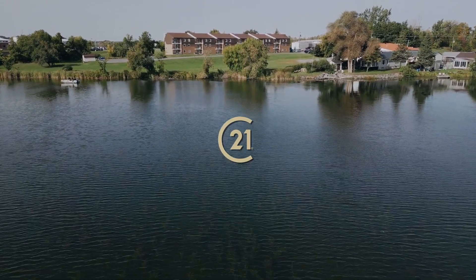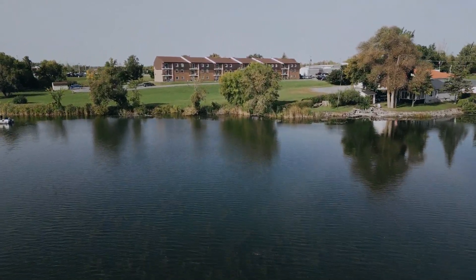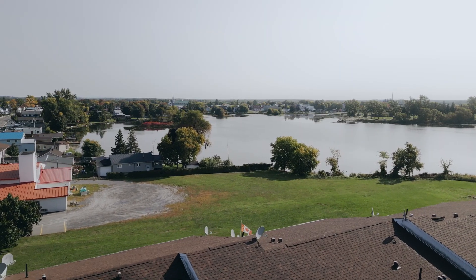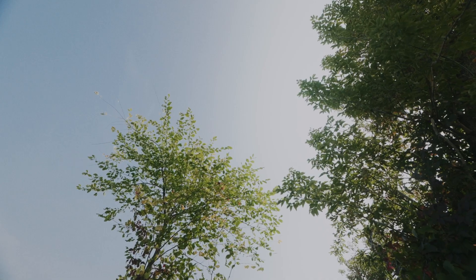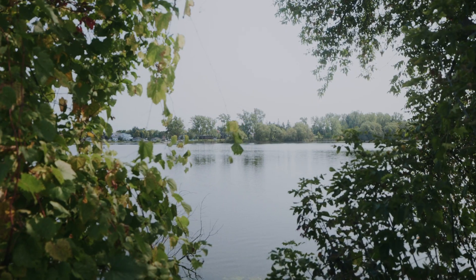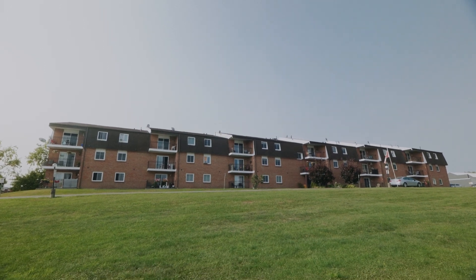Have you been on the lookout for a stylish condo with a breathtaking water view and a convenient location near all popular commodities? Then let this spectacular scenery lure you in to this beautifully renovated condo and rewrite your own story.